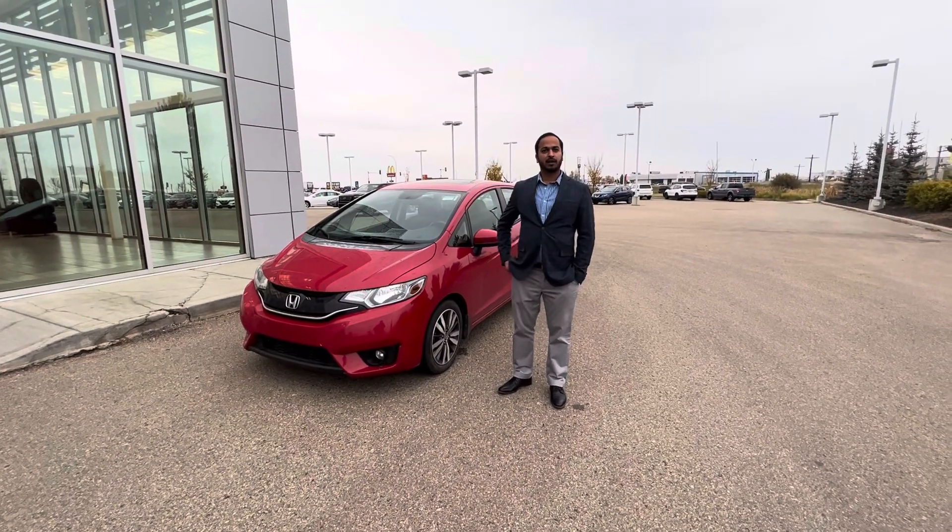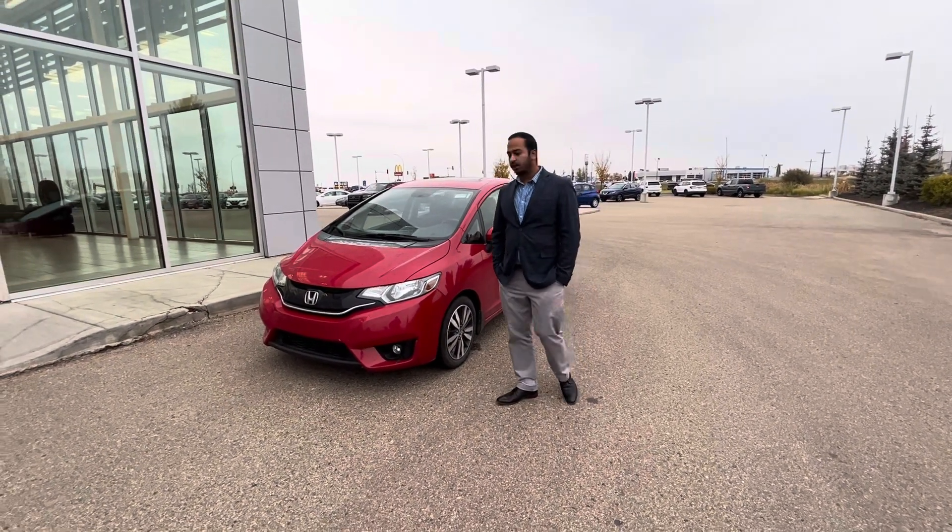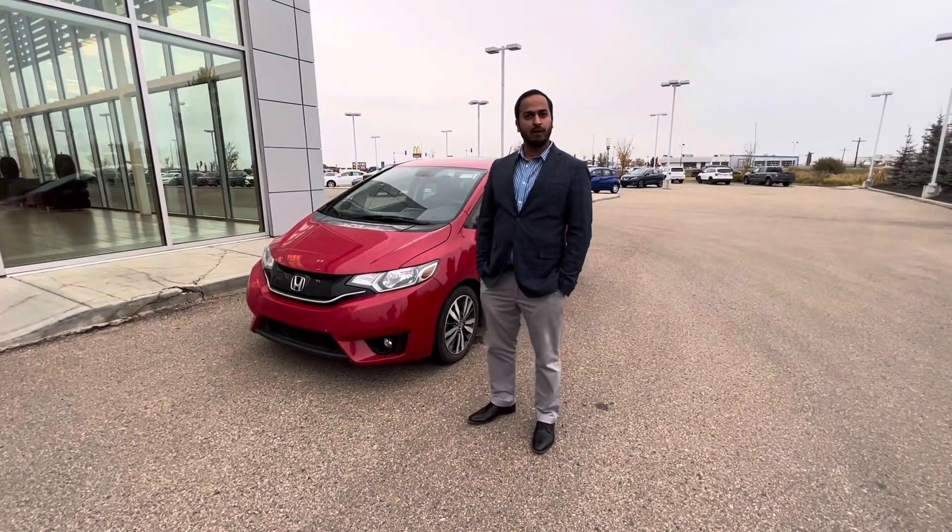Hi Jeanette, good morning. It's Amit here from LA Nissan. I just wanted to quickly introduce myself — I will be the person assisting you going forward.